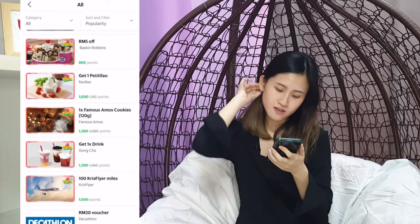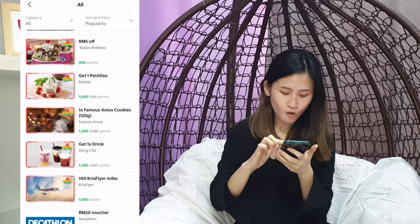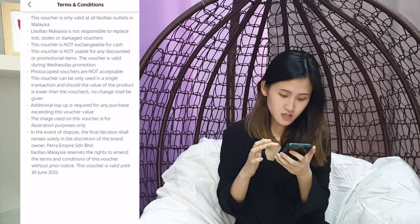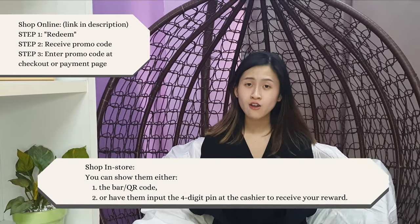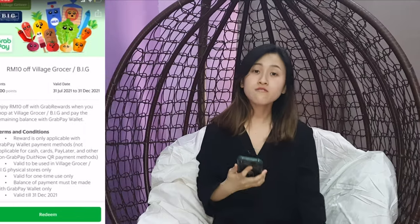So how do you redeem Grab reward points? Let's say we are getting this item — if you have 1,000 points you'll be able to redeem it. Look at the terms and conditions, make sure everything is okay, then press redeem. You will see a barcode or QR code on your phone, and depending on the reward you're redeeming, you may need to present either the barcode, QR code, or have the cashier input a 4-digit PIN. After that, you're all set.